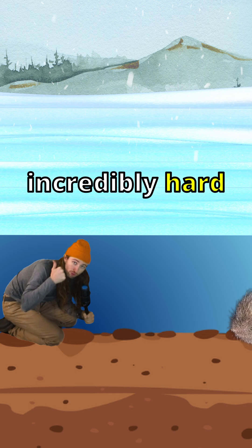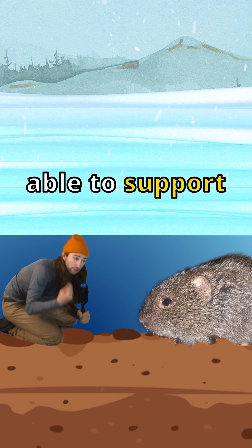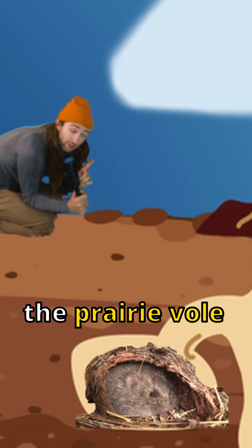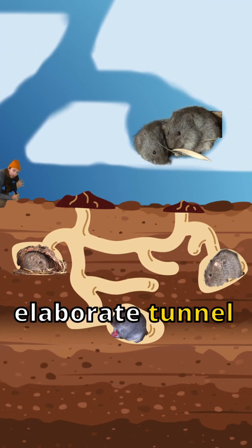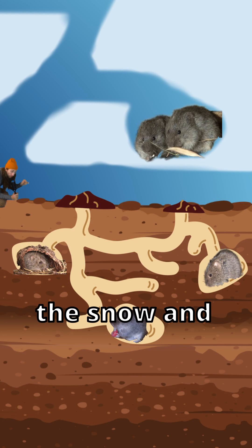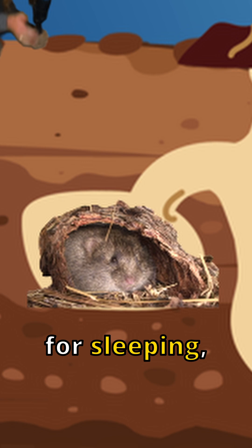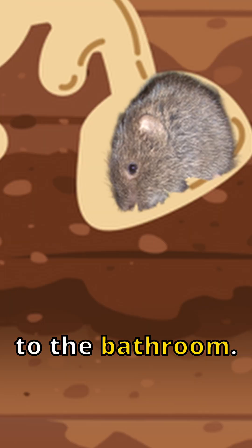This creates an incredibly hard surface that is able to support life down below. This enables creatures like the prairie vole to create elaborate tunnel systems, both in the snow and below the ground. These tunnels actually have distinct areas for sleeping, eating, and going to the bathroom.